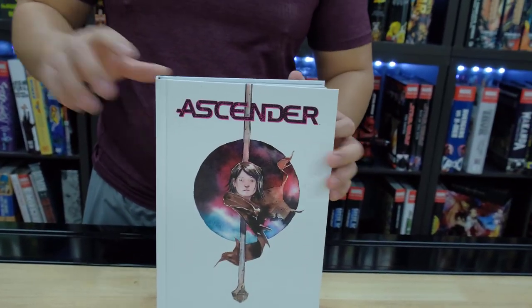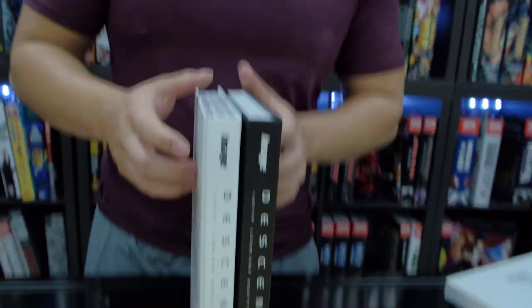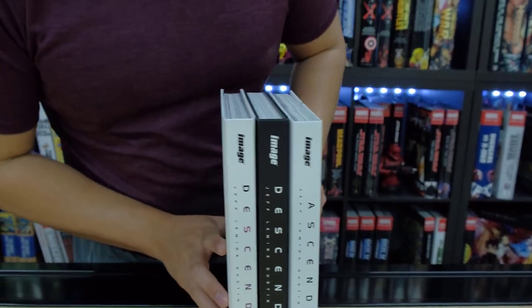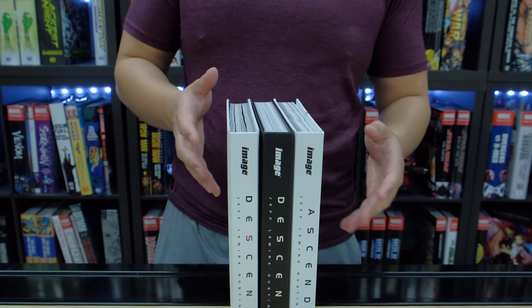So this Ascender actually comes after reading Descender Volumes 1 and 2. We have Volume 1 and 2 here, and here's what it looks like all together. It looks a little different — kind of like a reverse Oreo.